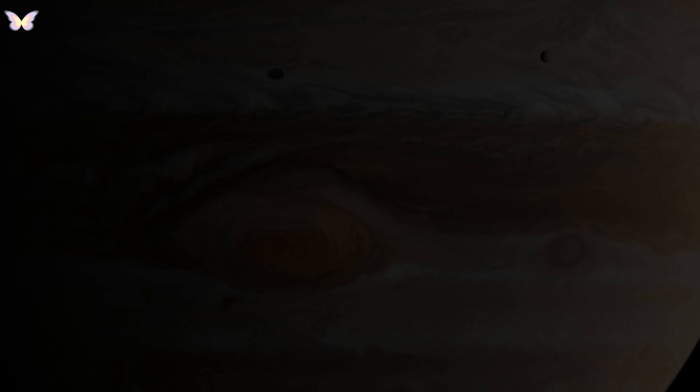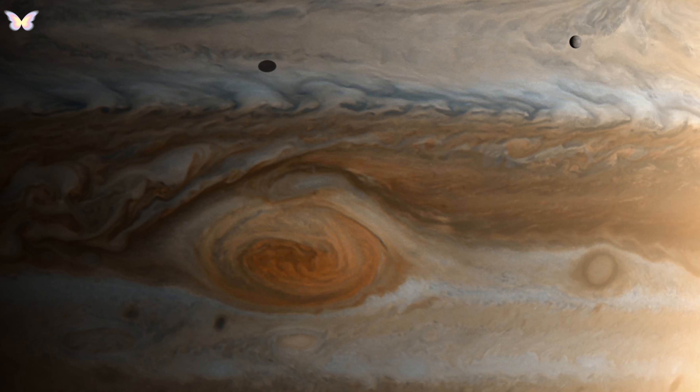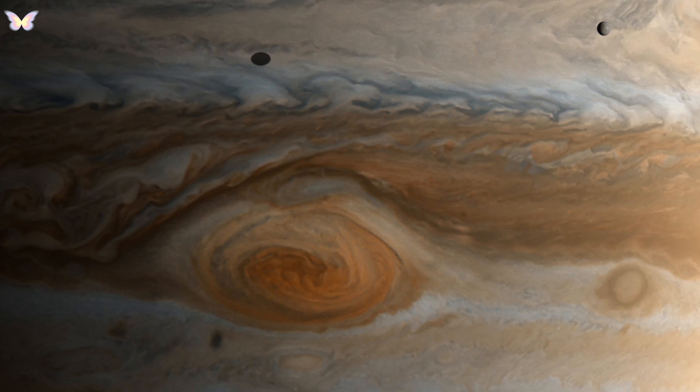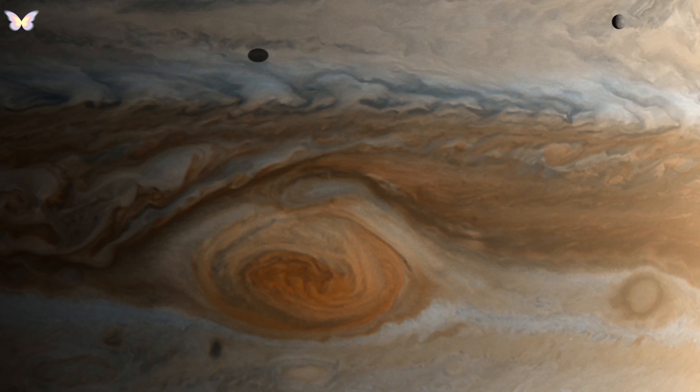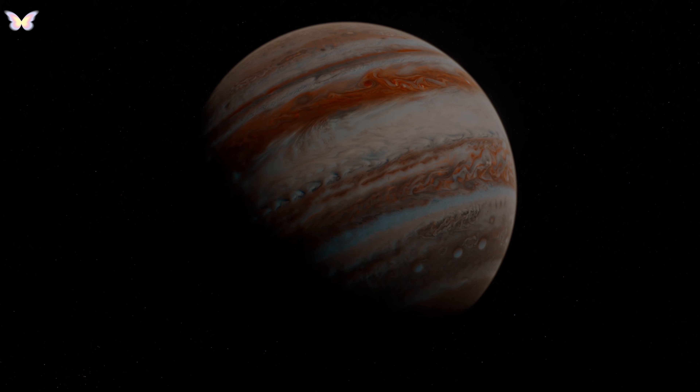Jupiter's composition is primarily hydrogen and helium, similar to a star, but it lacks sufficient mass to initiate nuclear fusion. Jupiter's atmosphere features complex weather systems, including the famous Great Red Spot, a gigantic storm larger than Earth that has been raging for centuries.